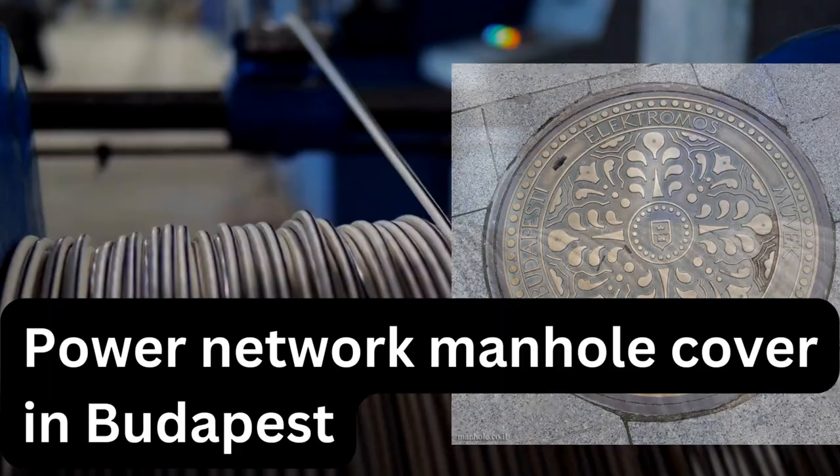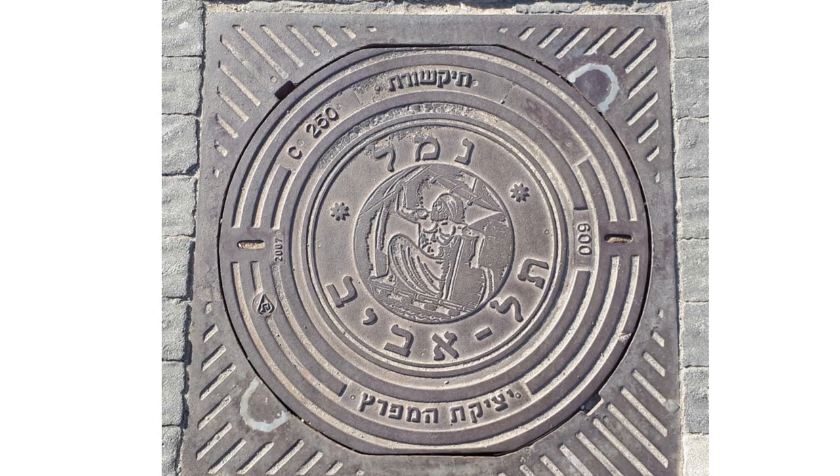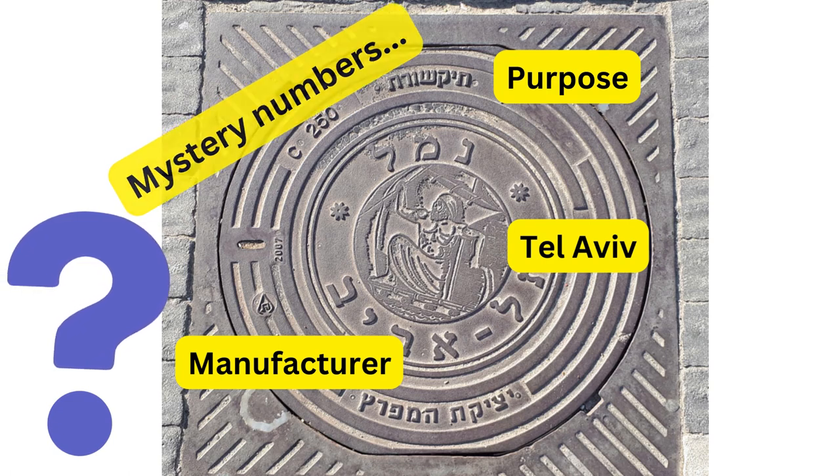Of course, if you've ever found yourself weirdly curious about manhole covers, you've probably also noticed some other details. They commonly contain interesting insignia, as well as other details like the name of the company that made the actual manhole cover, and finally they commonly contain data markings and descriptive text that might provide clues as to what the manhole entrance beneath them actually contains.